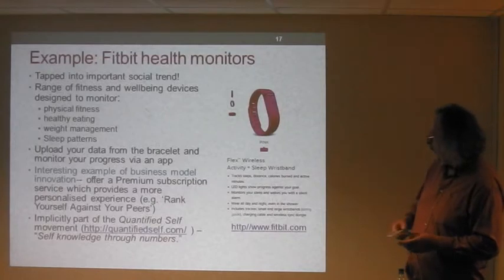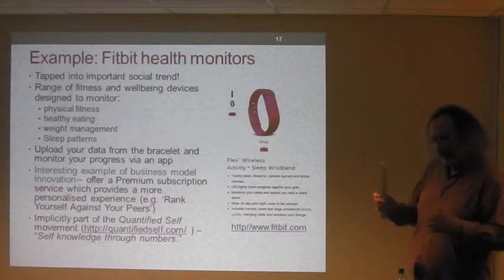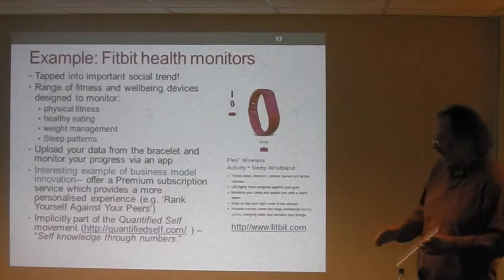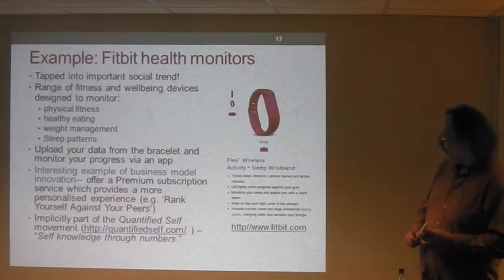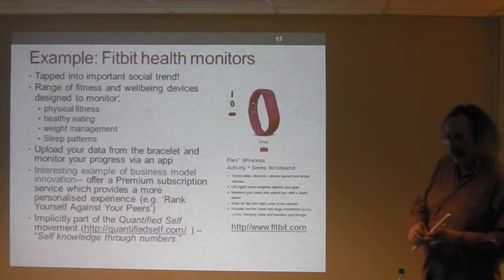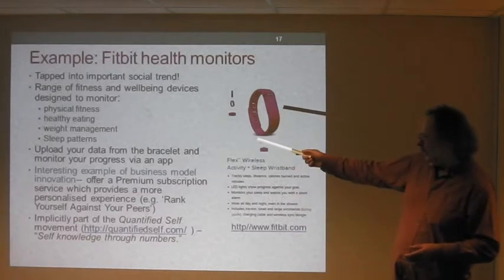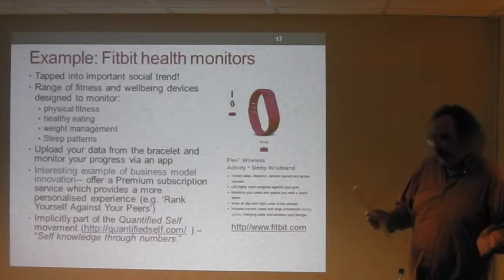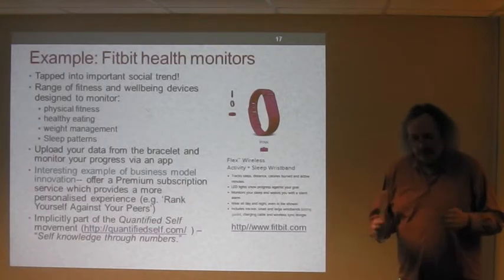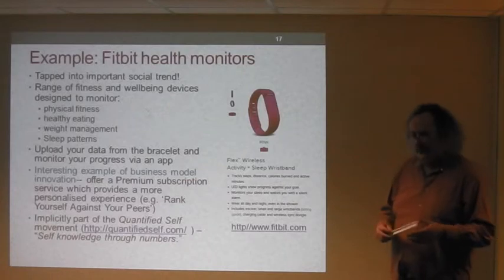The Fitbit health monitor is a device that has tapped into an important social trend — the desire to be healthy and fit. Essentially it's a bracelet with a built-in data logger and a Bluetooth connection chip. You can use it to monitor physical fitness, healthy eating, how many calories you're burning, help manage your weight, and help you sleep better. You can upload this data from the bracelet and monitor your progress via an app.